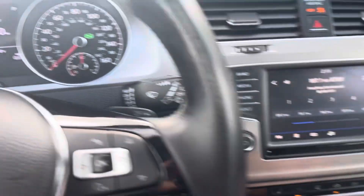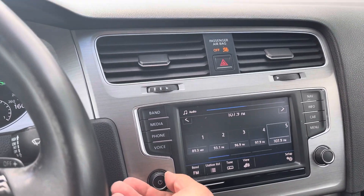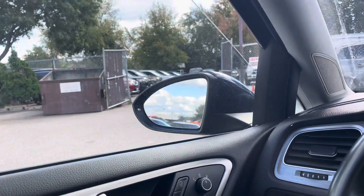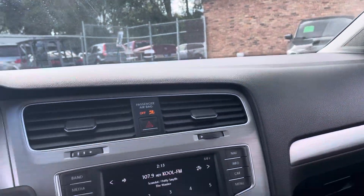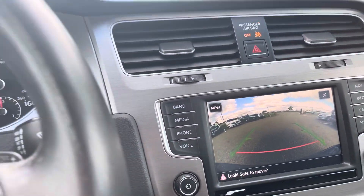Keyless entry. Let's get a nice station here so you can listen. One touch automatic windows down, automatic windows back up. Transmission goes from gear to gear without any delays. There's your backup camera.